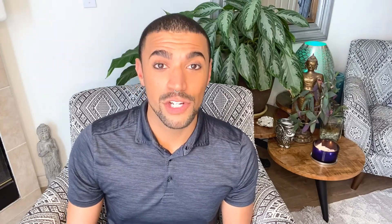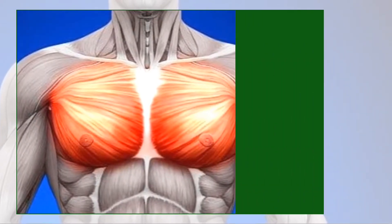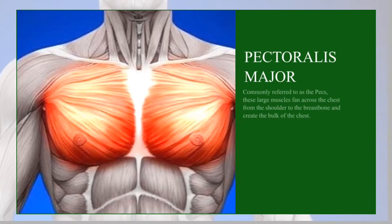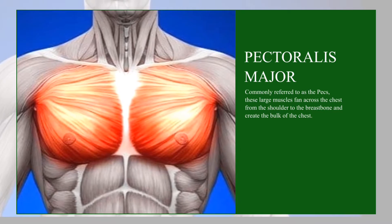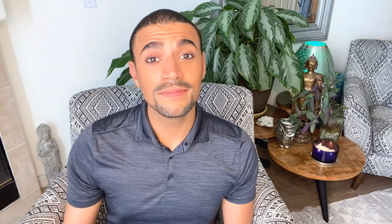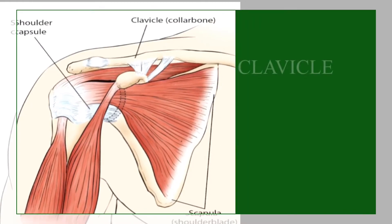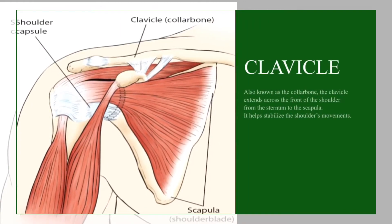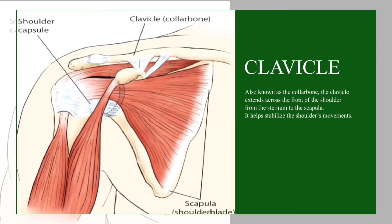Now let's get to the chest. We'll start with pectoralis major. More commonly known as the pecs, pectoralis major creates the bulk of the muscle in the chest. This surface muscle also protects vital organs like the heart and upper lungs. And one of the more prominent topographical parts of the body, the clavicle, or collarbone, spans from the sternum all the way to the scapula. Did you know that the clavicle is one of the first bones in a fetus to start hardening, yet one of the last bones that hardens in adults?